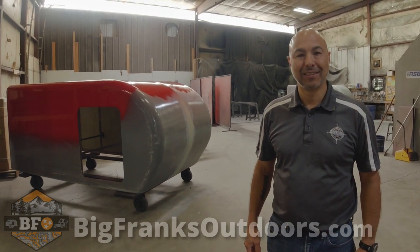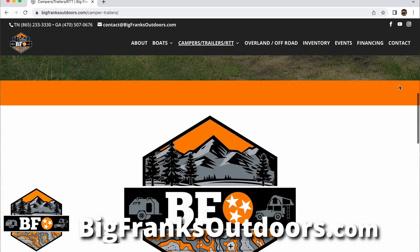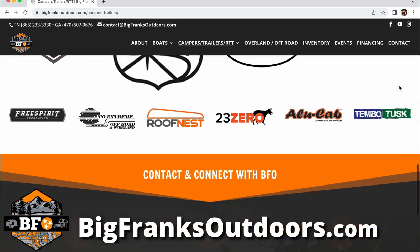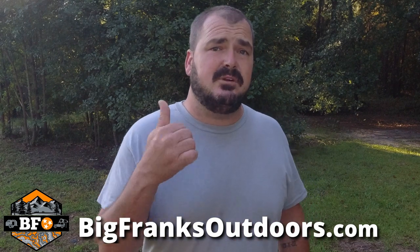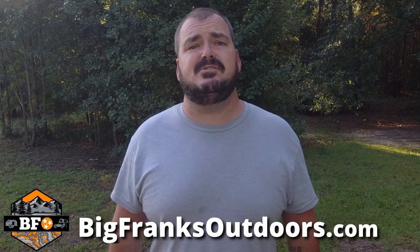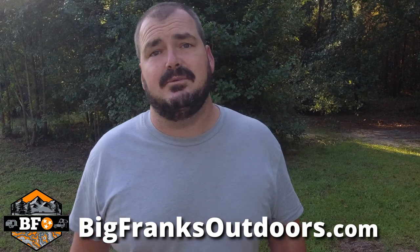We've got nine employees and we're looking to grow — definitely seeking a few more to help us build out. I want to take one of these out and put it through its paces. Thanks for showing us around, Robert. For more information on High Altitude Trailers or other off-road and expedition trailers, be sure to hit up Big Frank's Outdoors — he's got you covered whether you're on the east coast, west coast, or anywhere in between. Hit that thumbs up, subscribe if you want to follow my adventures, and until next time — keep hanging in there like a hair on a biscuit. Peace, y'all.